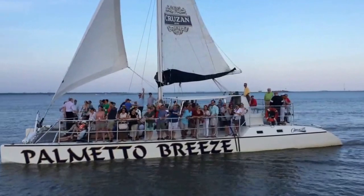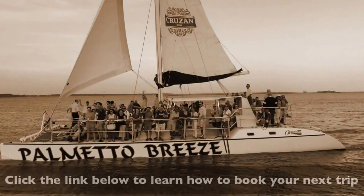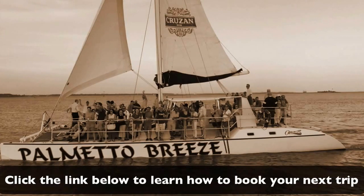Catch the breeze — the Palmetto Breeze — and turn your next Charleston visit into a memory for a lifetime. See you soon.